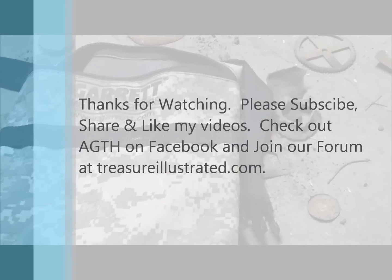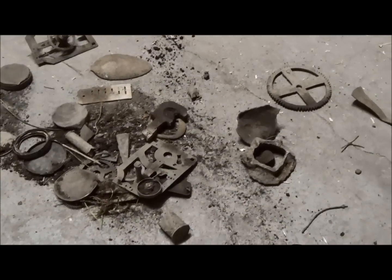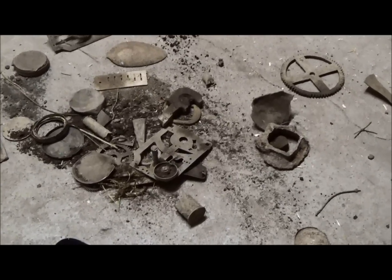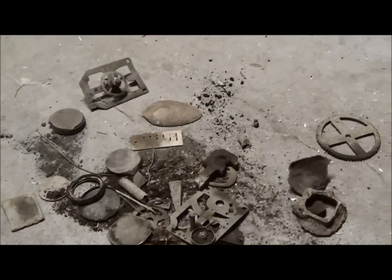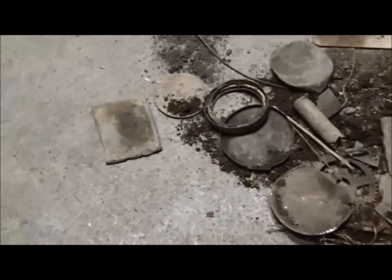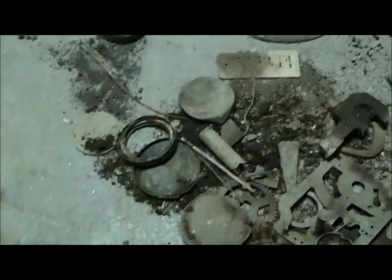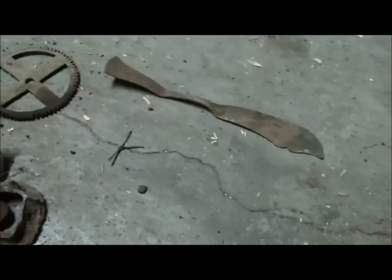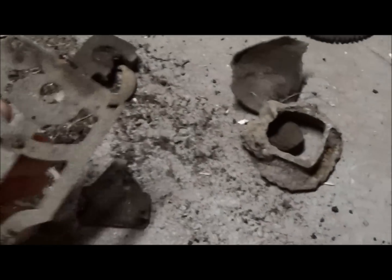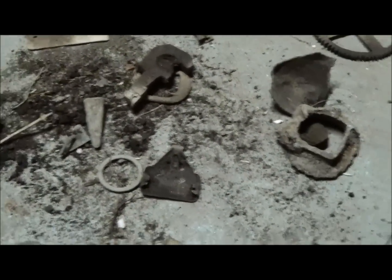Hey guys, it's after the hunt and I'll do a quick wrap-up. There's all the stuff and all the junk. You hunt these 1860s houses thinking you're going to get coins — silver coins, Indians, V nickels — and this is the reality right here. First signal of 2015, a harmonica reed, the clock gears, that pretty cool knife, that really big gear, and some other odds and ends.